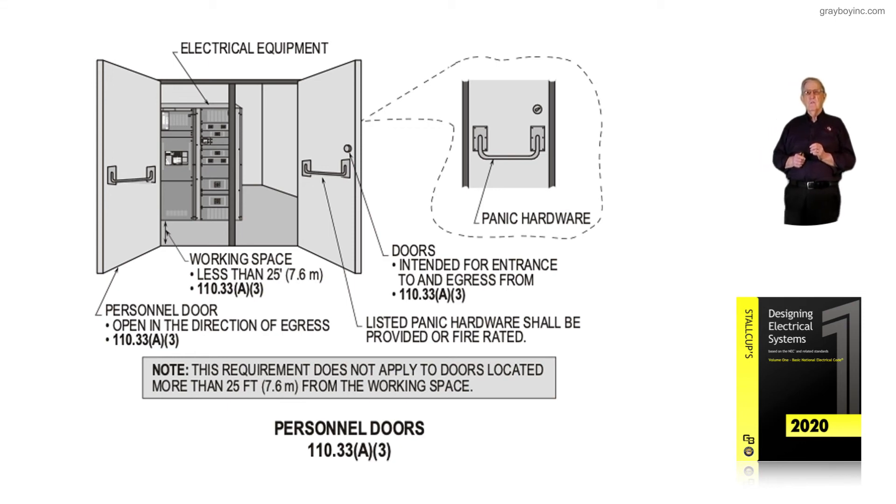The doors are intended for entrance and egress safely, as required in NEC 110.33 A. To wrap this up, this requirement does not apply to doors located more than 25 feet from the working space, in accordance with NEC 110.33 A3.